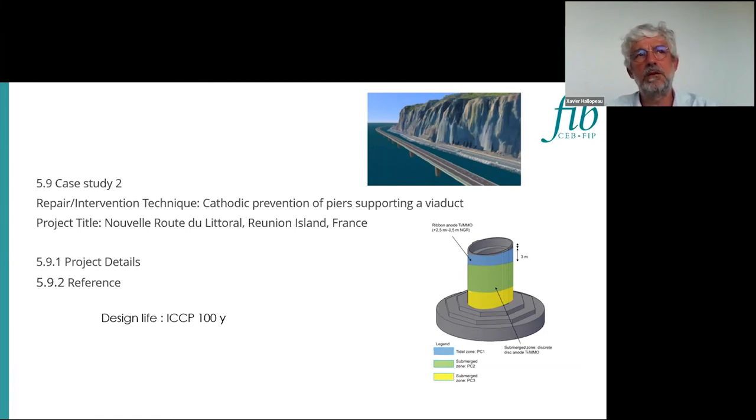We protect also the submerged zone with anodes in the water, and then we protect the tidal zone with ribbon anodes put inside the concrete cover over three meters. We have the submerged zone, the tidal zone, and also the cap — we know that the cap can be a very large structure that will consume some current, which we have to take into account in the design, including all the rebar of all the structures. We have some project details and references.